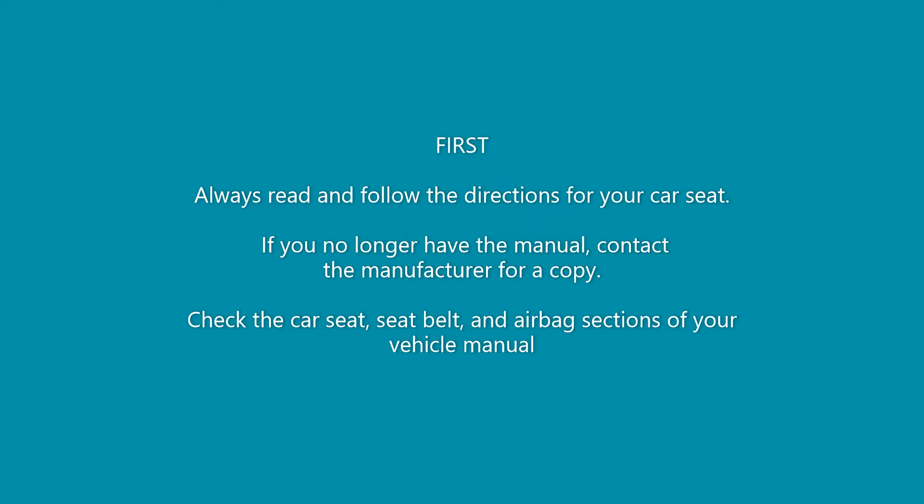The first thing to do is always read and follow the directions for your car seat. If you no longer have the manual, contact the manufacturer for a copy. Check the car seat, seat belt, and airbag sections of your vehicle manual as well.